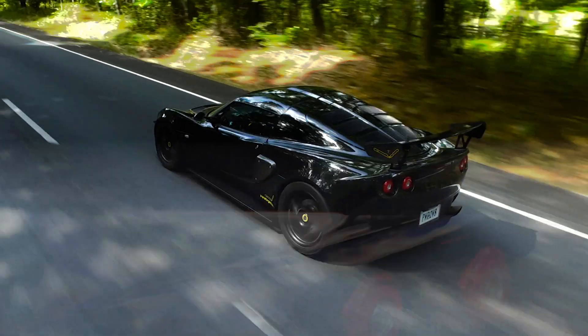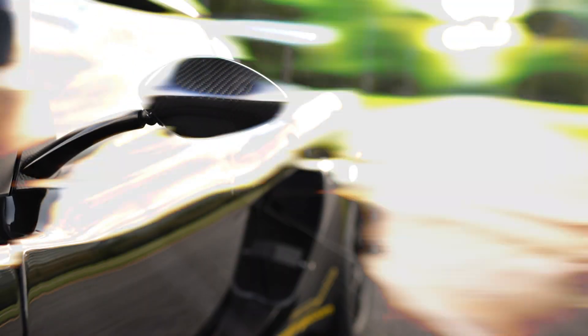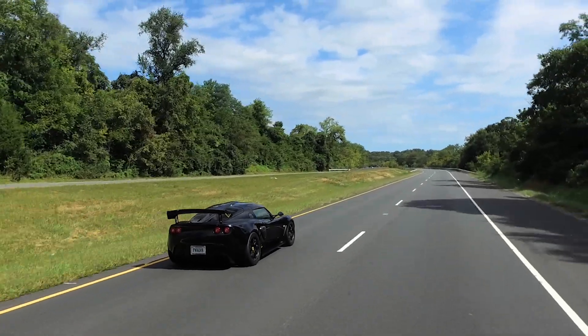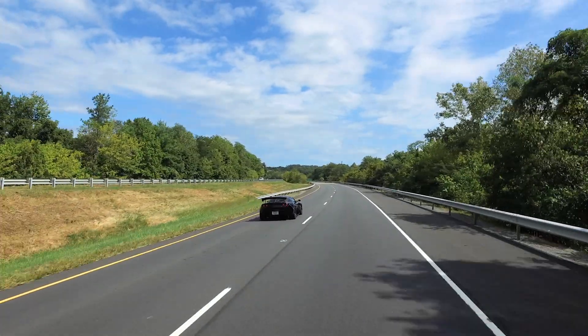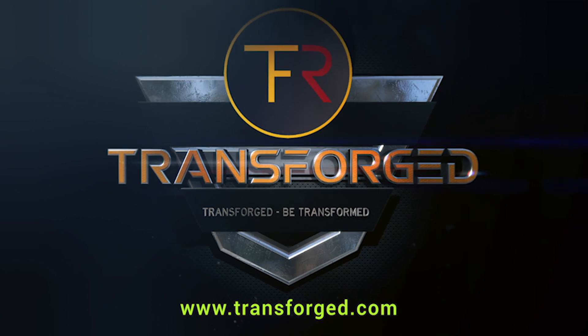Visit transforged.com and discover the superior quality achieved by our family of expert craftsmen and outstanding customer service. Better yet, call Transforged today and see how we can help you make your own conceptual custom design a reality. Transforged — Be Transformed.